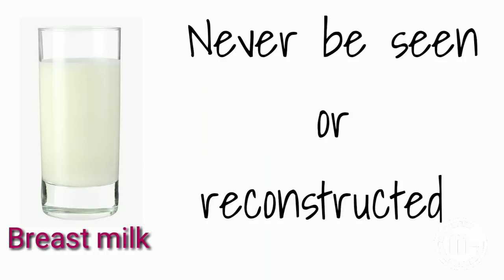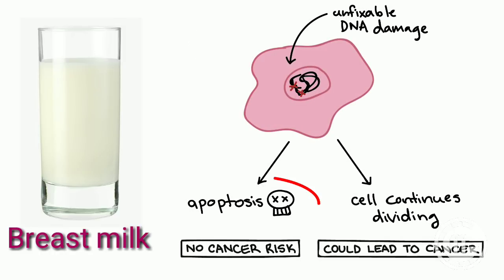However, breast milk should never be seen or construed as a cure-all. Some medical experts are convinced that breast milk can induce apoptosis in some types of cancer cells. However, more research and evidence are needed in this area for cancer treatment.